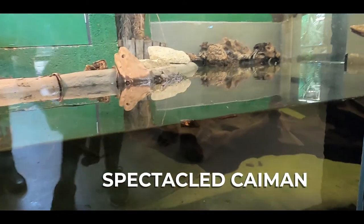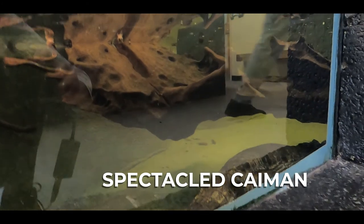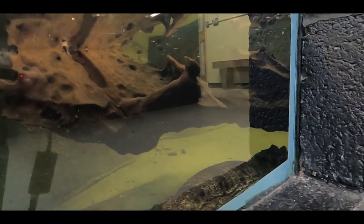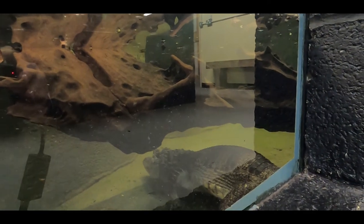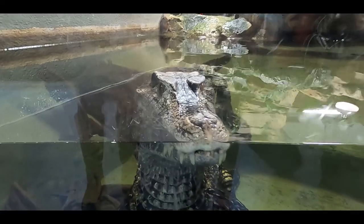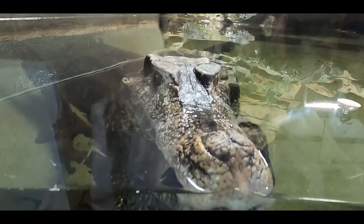This is a spectacled caiman and look, we're lucky because it's moving — this is the most active one we've seen yet. Look, it's tiny. This one isn't even lazy. I know that it's alive because the nostrils are moving.